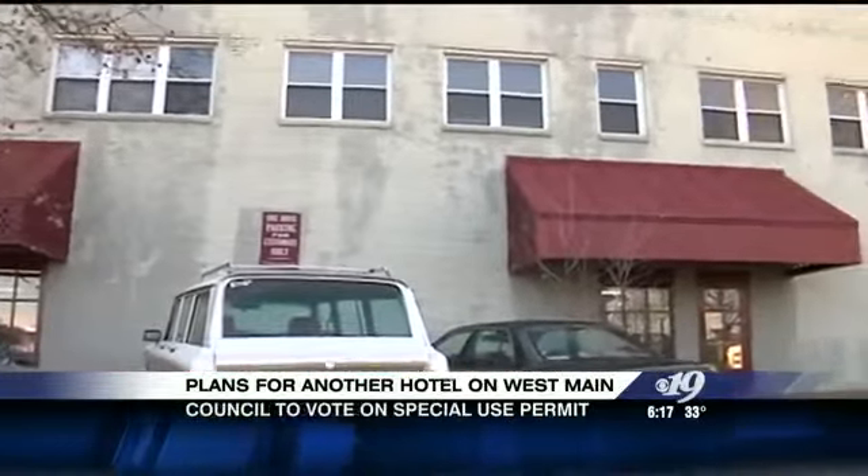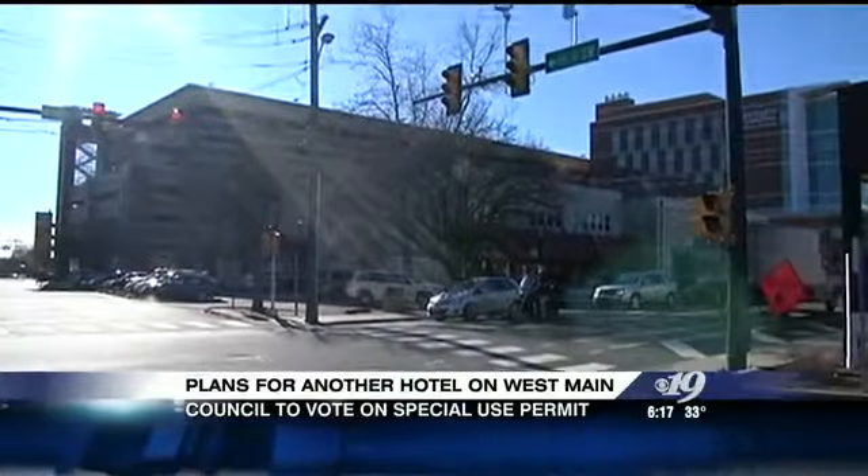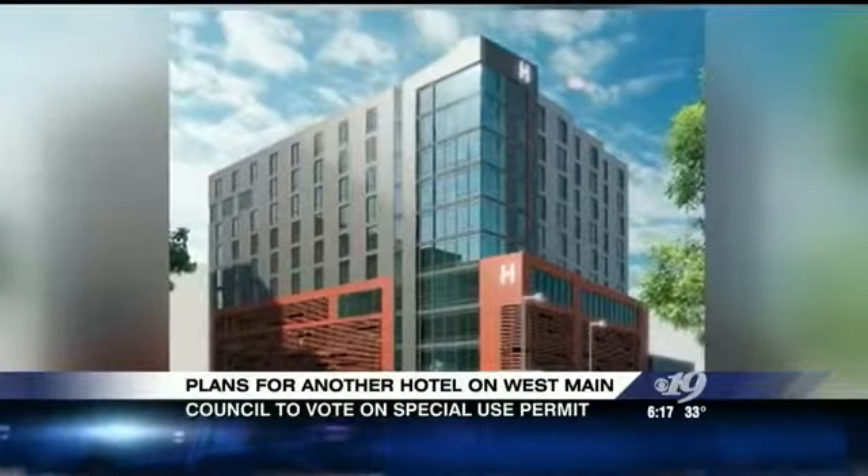And tonight, city council will vote on whether to issue a special use permit to allow the new Washington, D.C.-based developers to increase the height of the building.